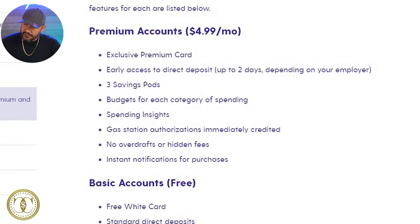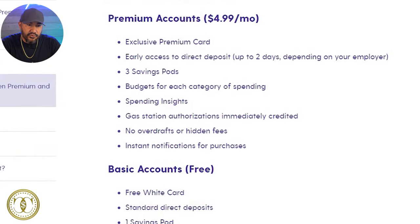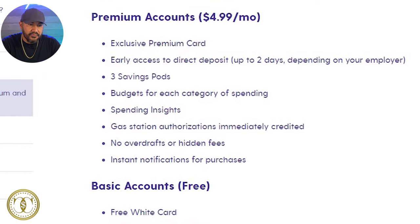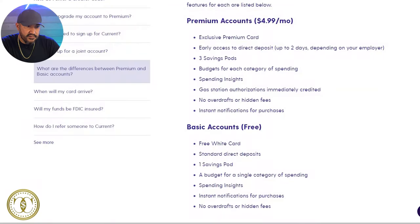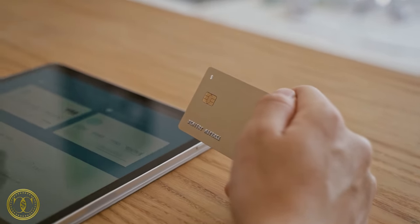With the premium, you get an exclusive premium card, early access to direct deposit up to two days depending on your employer, three savings pods, budgets for each category of spending, gas station authorizations immediately credited, and no overdraft or hidden fees with instant notifications. The main differences I see: you get three savings pods versus one, and early access to direct deposit — but just about any other checking account, including traditional ones, gives you up to two days early access without paying the $4.99.